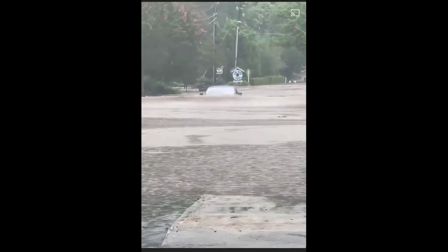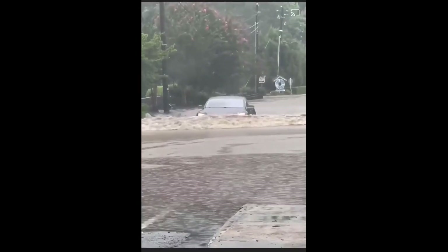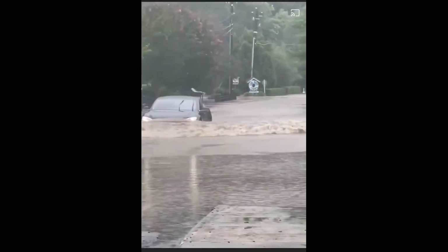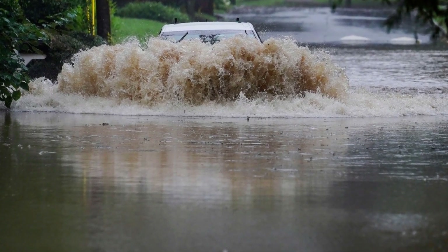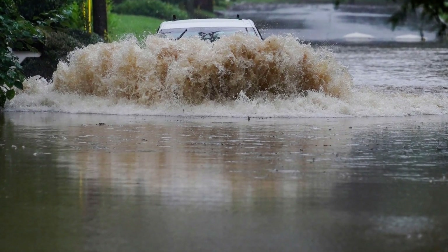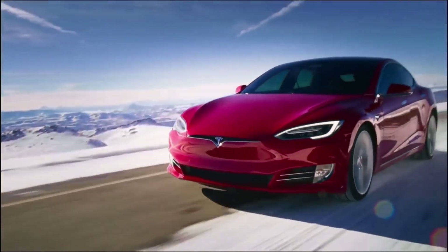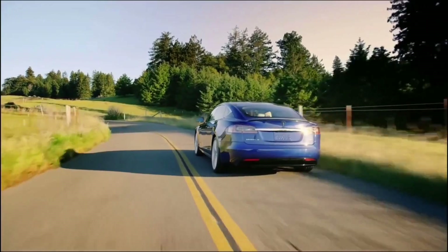Such a stunt is not really recommended, and one can only imagine the repair bill of the Model S if its trip through the floodwaters had gone sideways. Fortunately for the Tesla owner, the all-electric sedan seemed to weather the floodwaters fairly well, crossing the area unscathed. Videos taken of the vehicle during its crossing revealed that some motorists were quite amazed at the feat.